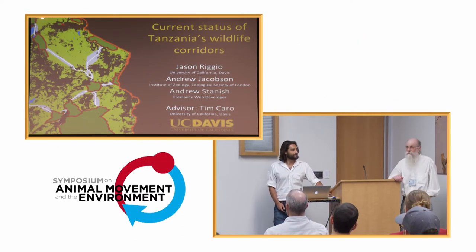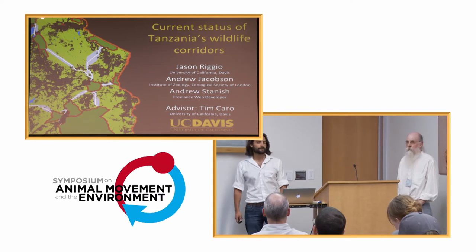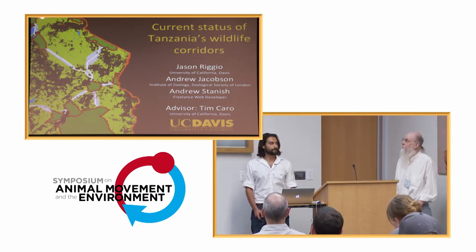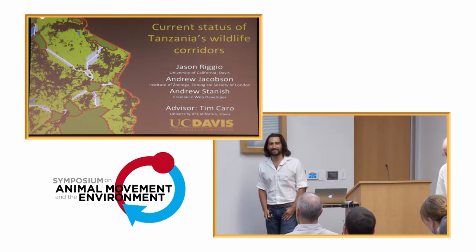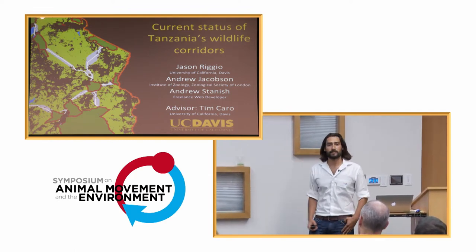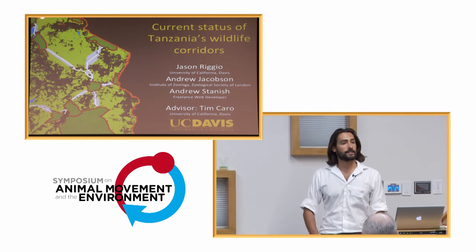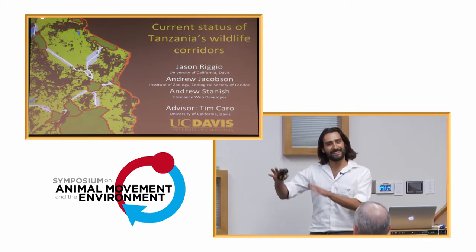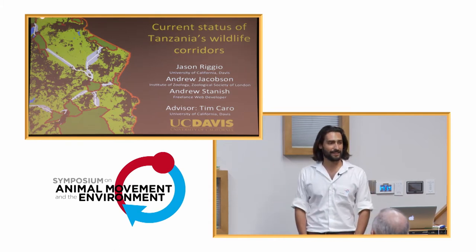We're ready for our third speaker in this afternoon's session. It is Jason Riepio, and he'll talk about current status of Tanzania's wildlife corridor. Thank you. Good afternoon. I'm going to chat about some work I'm doing at University of California, Davis on wildlife corridors, mapping these potential wildlife movements. No tags on anything yet, so no fancy movement videos, but hopefully some interesting maps to look at.